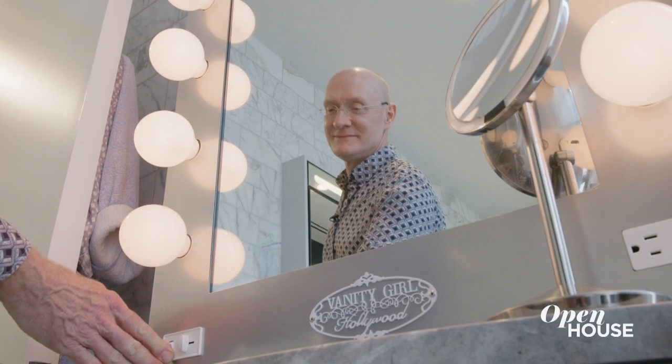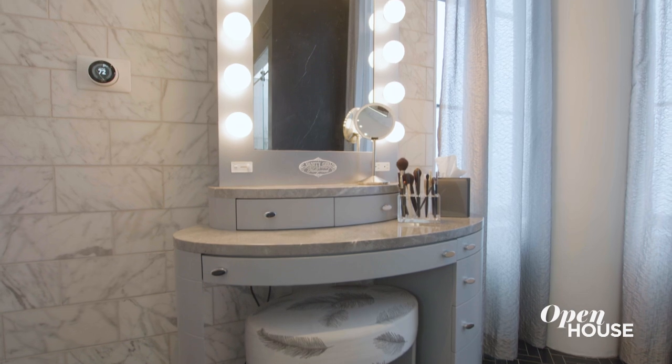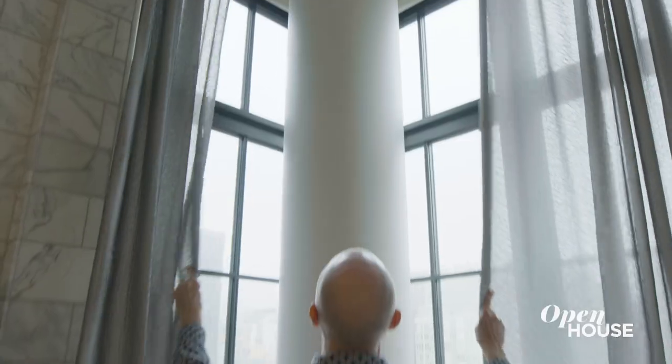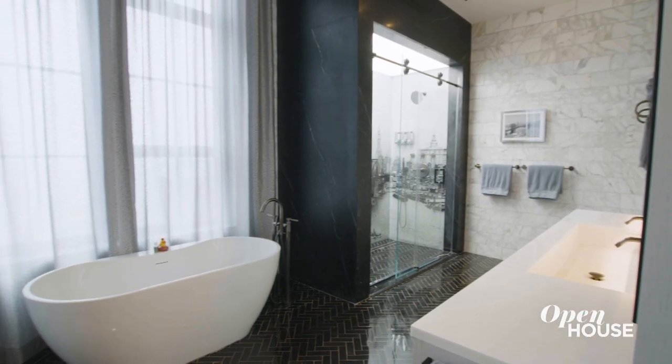The client had always wanted to have one of these Broadway-type mirrors, but we designed this vanity specifically for this location. In a bathroom with such hard surfaces, these full-height drapes do a lot to soften the space both visually and acoustically.